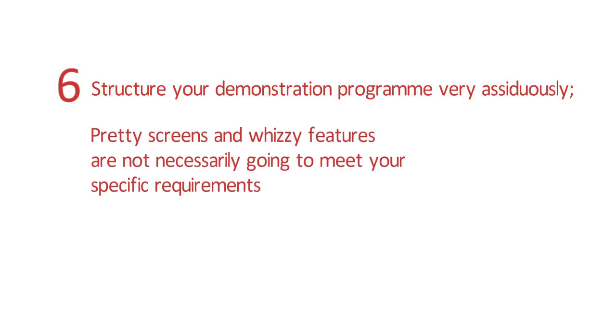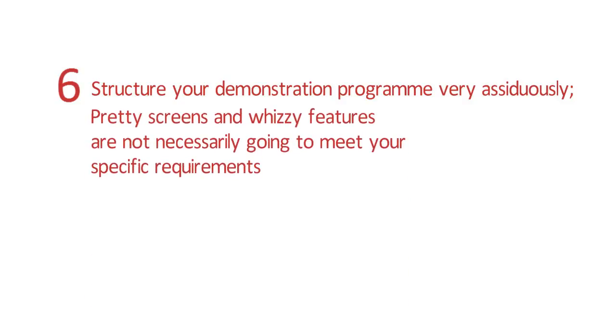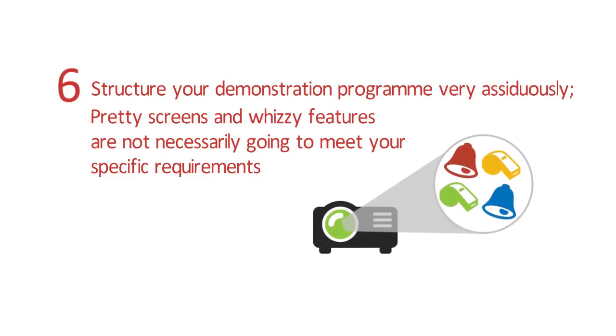Tip 6: Structure your demonstration programme very assiduously. Pretty screens and whizzy features are not necessarily going to meet your specific requirements.